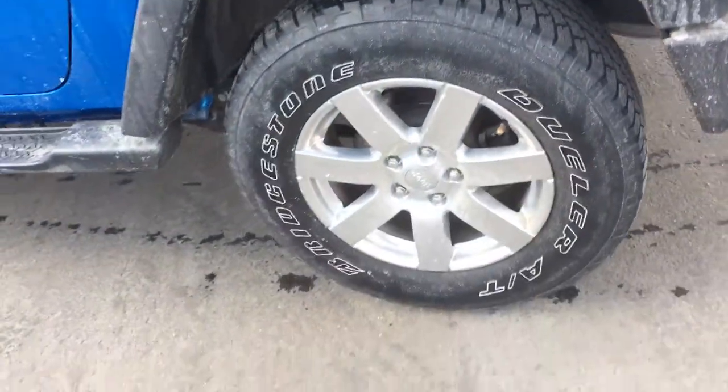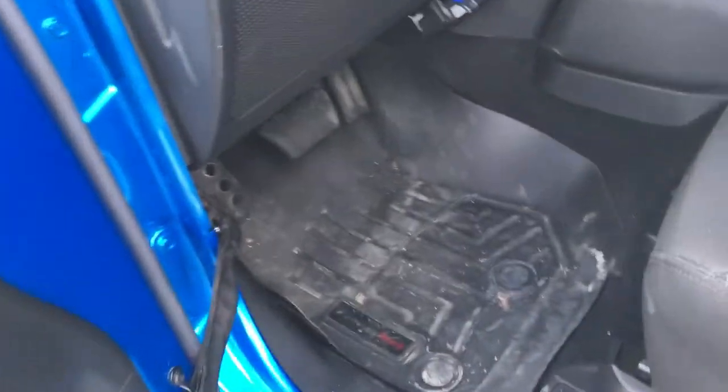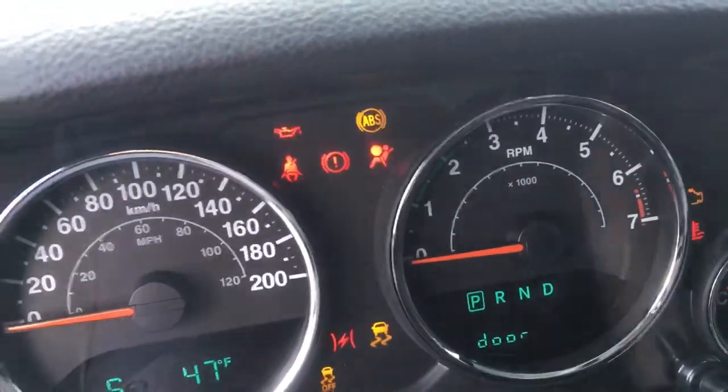Interior is nice and clean. It's got about 63,000 kilometers on it. Manual windows, manual door locks. It does have WeatherTech mats in there. You can see that we've got 63,814.